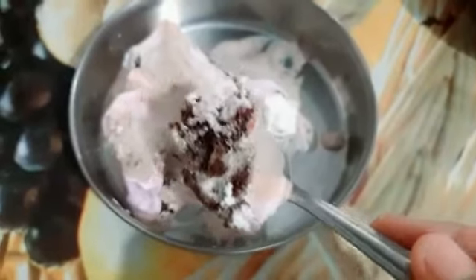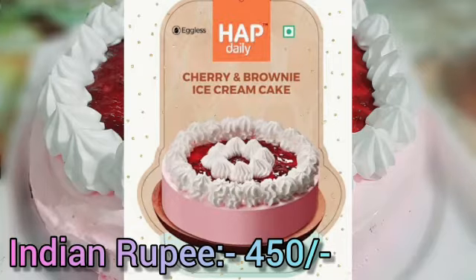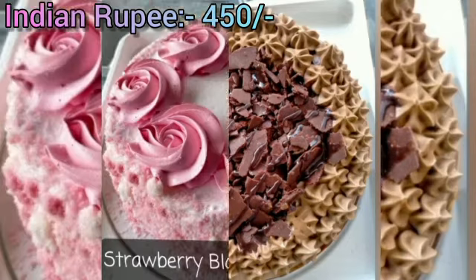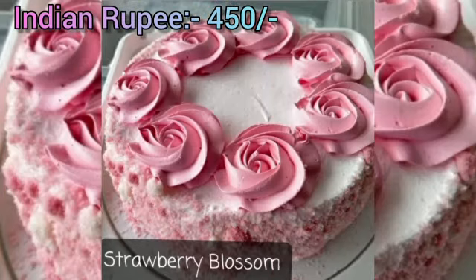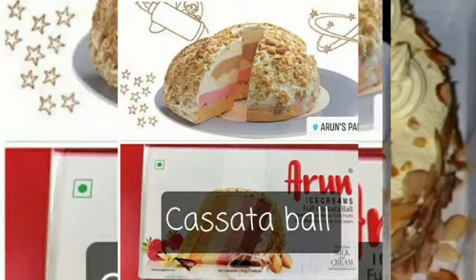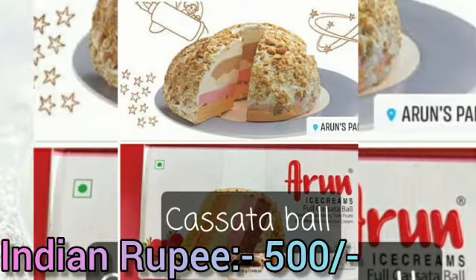Here I will list some of the flavors that I know. The first one is Cherry and Brownie Ice Cream Cake. The other one is Red Chocolate Ice Cream Cake, then Strawberry Blossom, Butterscotch Blast, and Cassata Ball, which is full of cassata ice cream.